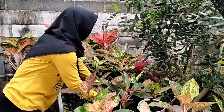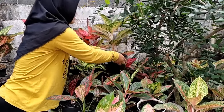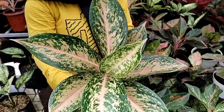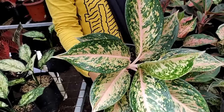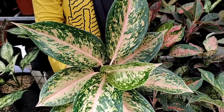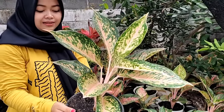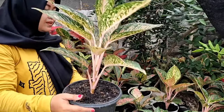Yuk, yang selanjutnya ada red twinkle. Besar banget, dilihat dulu coraknya, daunnya besar-besar. Kalau ini sudah roset. Ada juga yang menyebutnya silver bell. Harganya Rp 150.000.